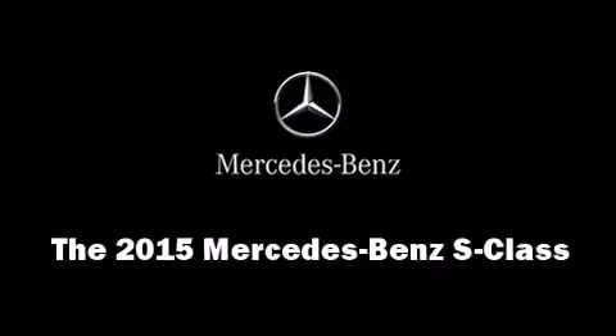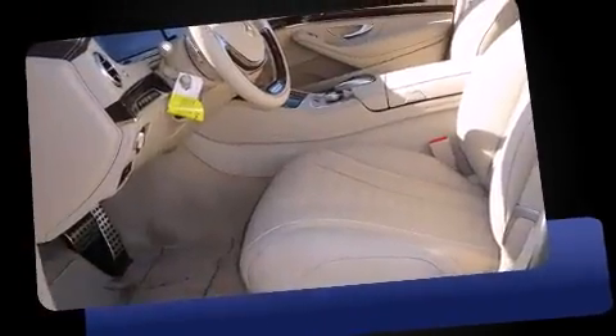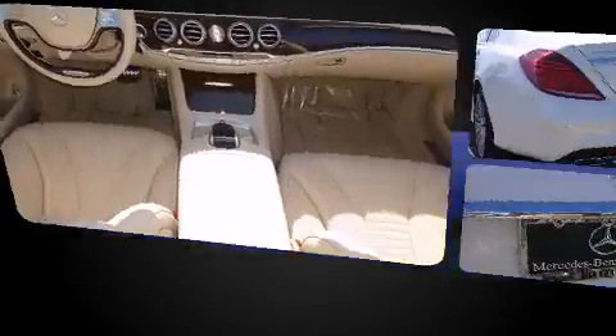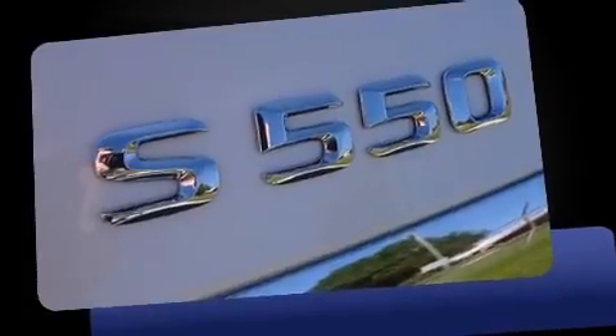Climb inside the 2015 Mercedes-Benz S-Class. This four-door sedan will allow you to take command of the road with confidence. It features an automatic transmission, rear-wheel drive, and a powerful eight-cylinder engine. Turbocharger technology provides forced air induction, enhancing performance while preserving fuel economy.